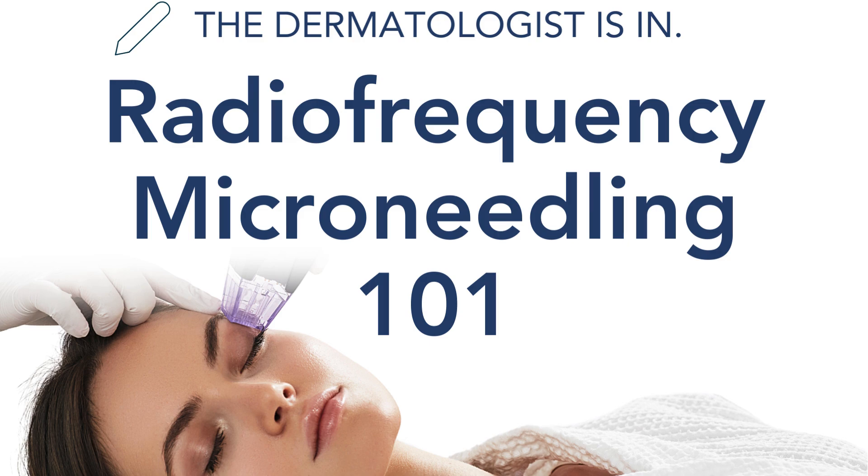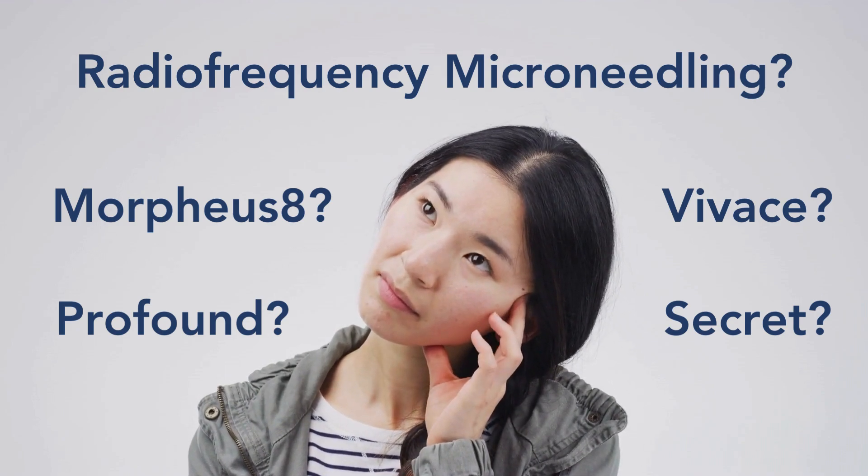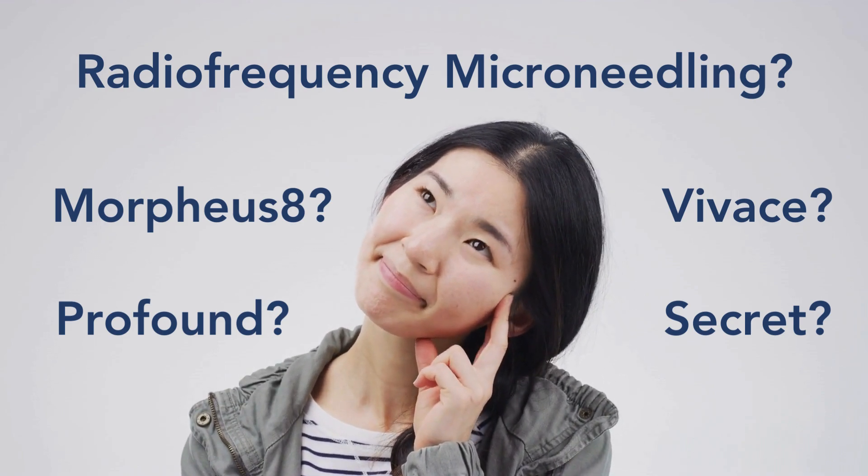Hello, and today we're going over a beast of a topic, which is radiofrequency microneedling. What is radiofrequency microneedling? The fuck I know. Just kidding. It's Morpheus 8, Profound, Vivace, Secret.